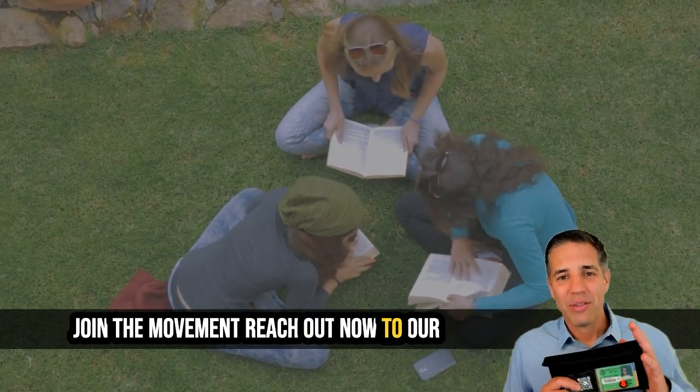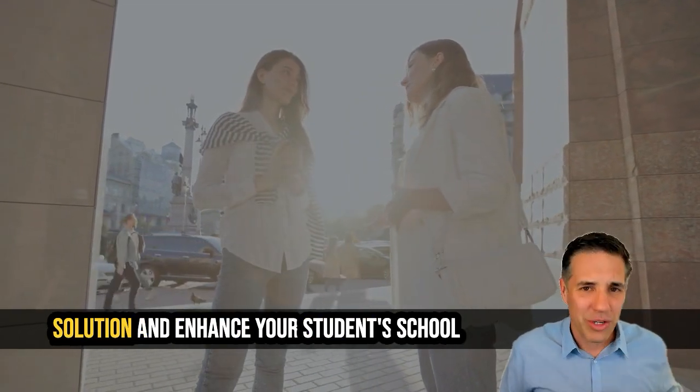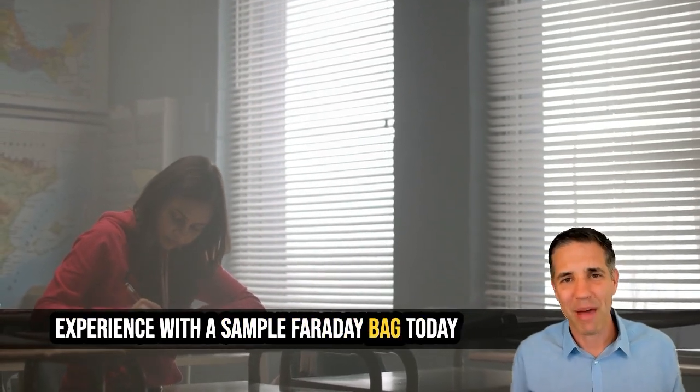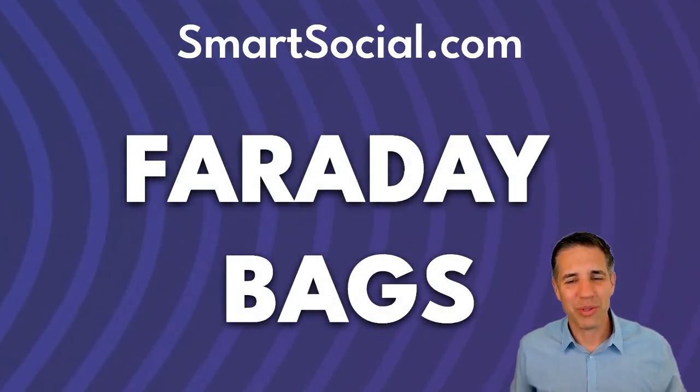Join the movement! Reach out now to our smartsocial.com team about a cell phone free solution and enhance your students' school experience with a sample Faraday bag today. Learn more at smartsocial.com. Let's make our schools better together.